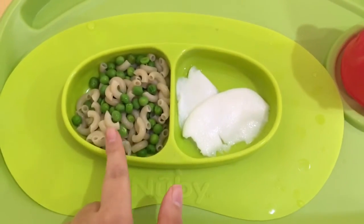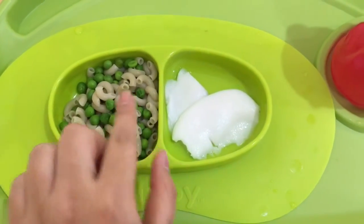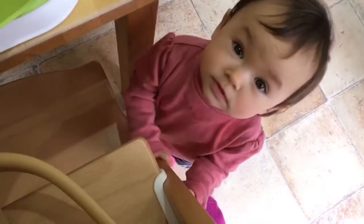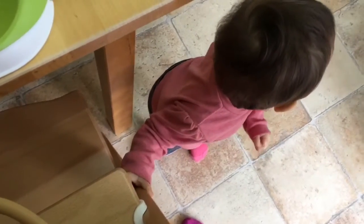For lunch Riley is having some macaroni — this is brown rice macaroni — along with some peas and some young coconut meat. As always she's waiting right at my side to eat, because she is a hungry little monkey.